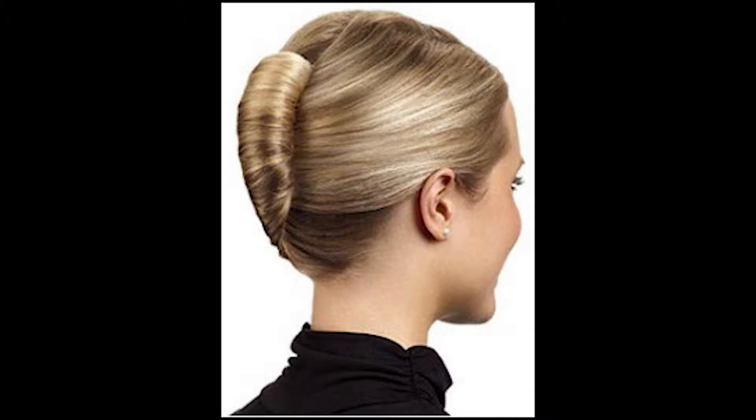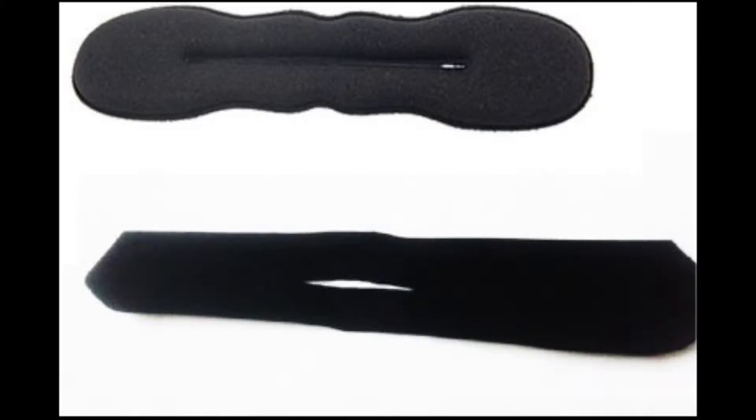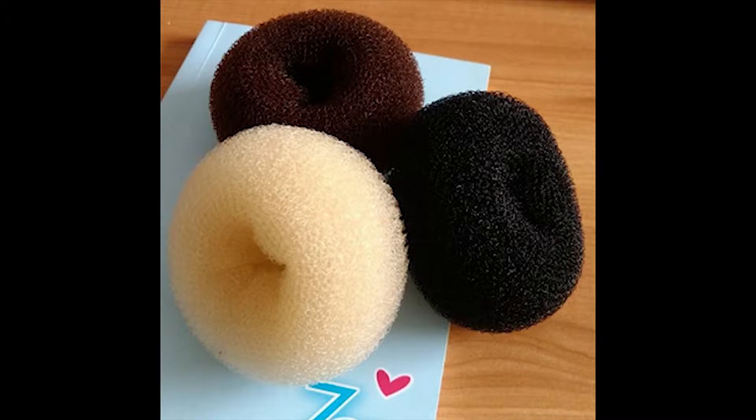Another option is the French twist, which is a very chic and elegant look, and it is also easy. The best part is that the tools are easily available online and offline — I have seen them on Amazon, and they are really inexpensive. I will give you the link in the description box below.